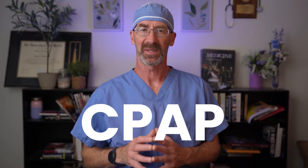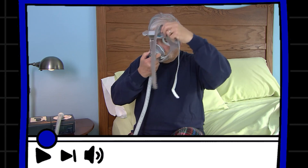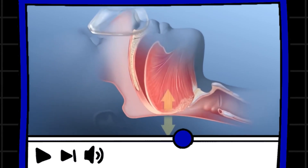Hi, I'm Dr. Brian. CPAP stands for Continuous Positive Airway Pressure. It's basically a gentle air pump that keeps your airway open while you sleep. You put on a mask and the machine delivers a steady stream of air through your nose, or through your nose and your mouth at the same time.